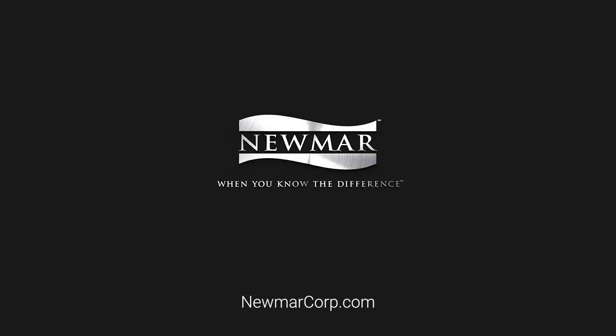If you want to learn more, look us up at newmarcorp.com. Better yet, come on by to Napanee and take a plant tour sometime. Hope to see you soon.